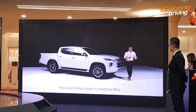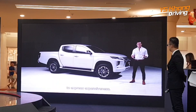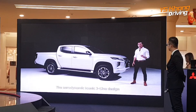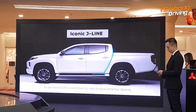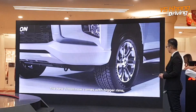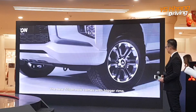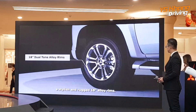The new Triton uses a character line structured from the front to the back to express expansiveness. The aerodynamic iconic J-Line design is an innovative solution to maximize interior space while retaining a spacious cargo area. The new Triton now comes with bigger, stylish and rugged 18-inch alloy rims.